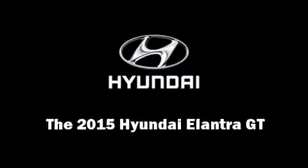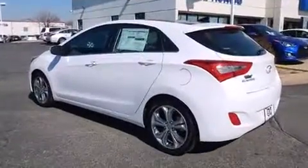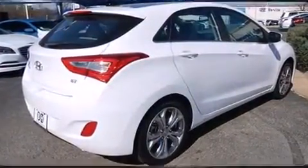Outstanding design defines the 2015 Hyundai Elantra GT. This four-door, five-passenger hatchback is ready to drive off the showroom floor. It features an automatic transmission, front-wheel drive, and a two-liter four-cylinder engine.